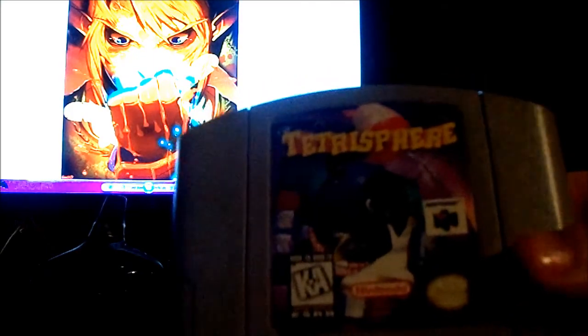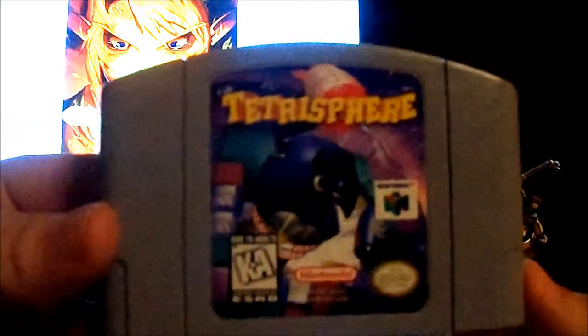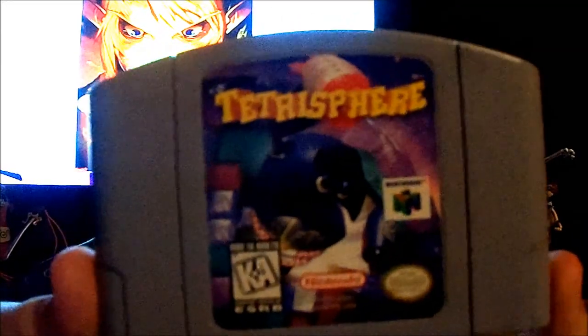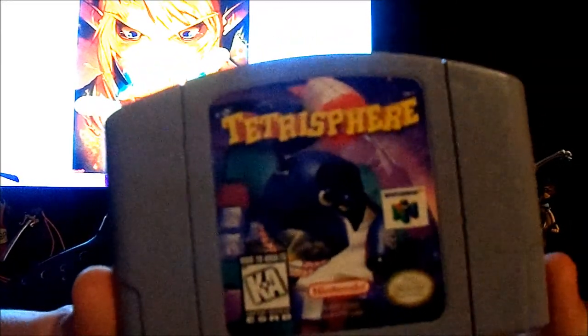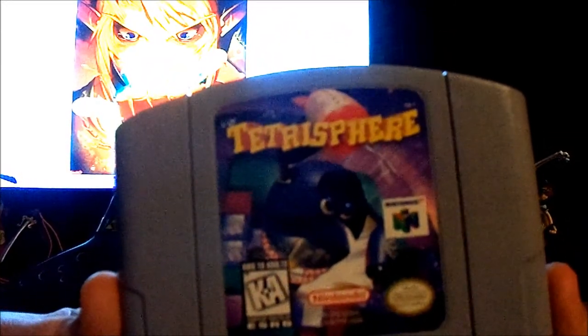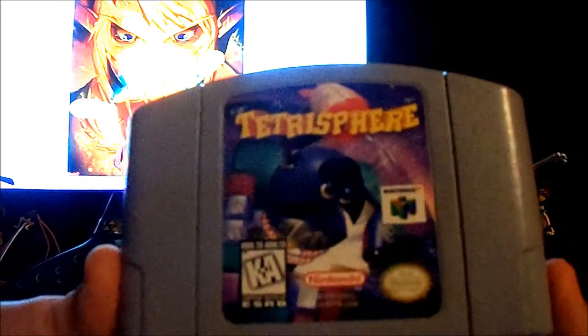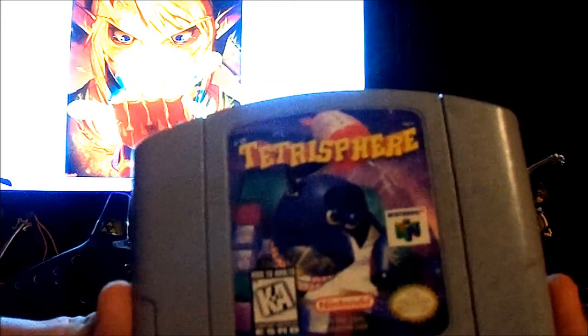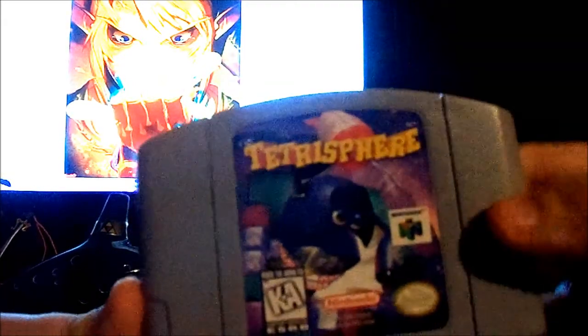Next is Tetrisphere. I think this and Kirby 64: The Crystal Shards are perhaps the only two games I can think of for the N64 that even use the D-pad. No one really played this game, though, and I don't have too much to say about it otherwise. It's Tetrisphere — look up a video about it and you'll see what I mean. I really can't describe it too well; you just have to watch a video and see what it's like.